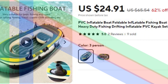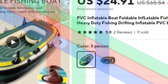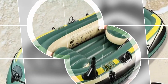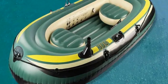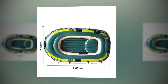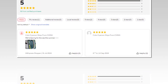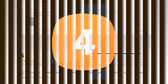Number 5: PVC Inflatable Foldable Fishing Boat. This foldable PVC inflatable fishing boat is perfect for fishing and rafting enthusiasts. Designed for heavy-duty performance, it offers excellent stability and durability while drifting or navigating calm waters. The sturdy PVC material ensures a rugged, puncture-resistant structure, making it suitable for various water activities. With its inflatable design, the boat can be easily transported and stored, allowing for convenient setup and takedown. Ideal for solo fishing trips or relaxing on the water, this inflatable kayak set is a reliable choice for both novice and experienced anglers.